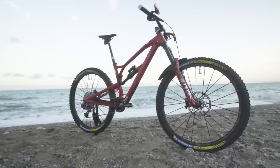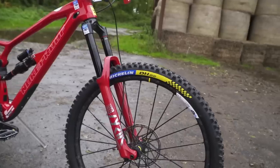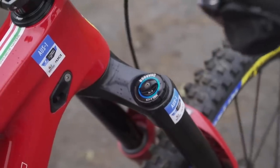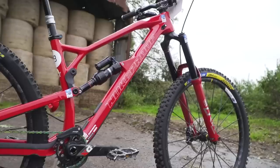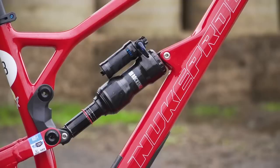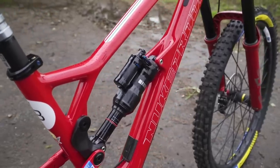On suspension duties, the bike has a RockShox Lyric Ultimate up front with that beautiful Charger 2 damper. Sam opts for a whopping 180 millimeters of travel. On the back is a RockShox Super Deluxe with 160 millimeters of travel, and that has the larger air can on it.